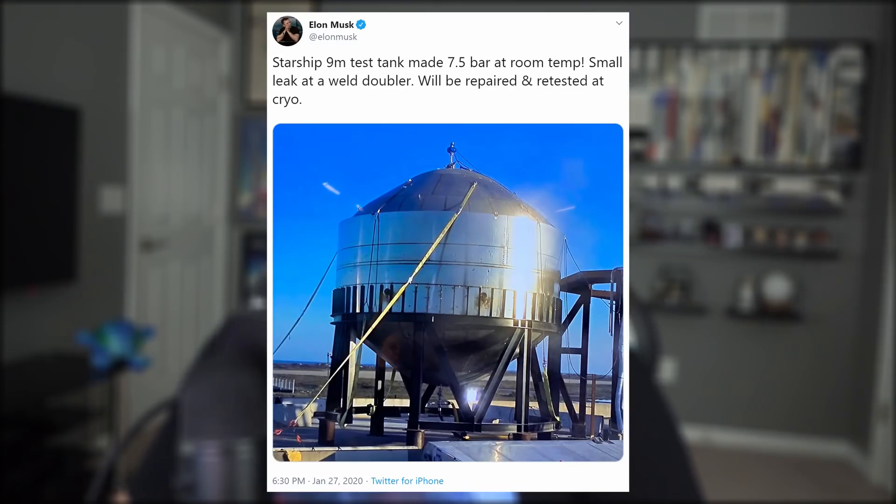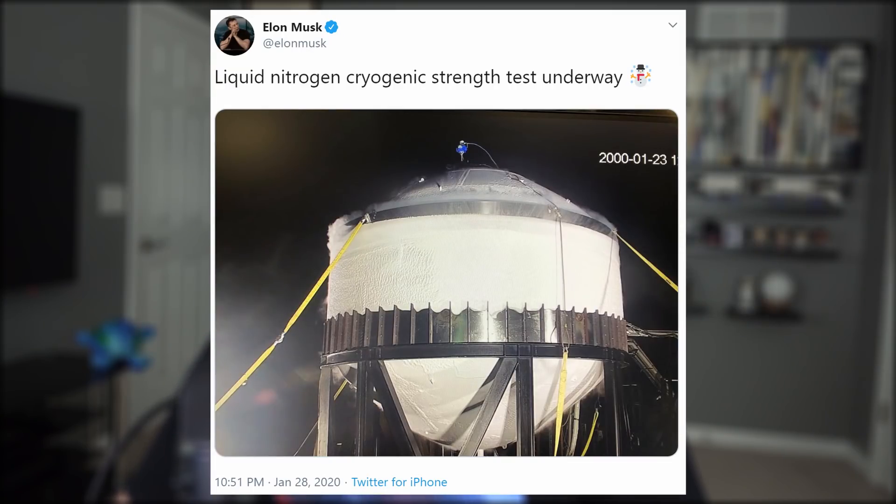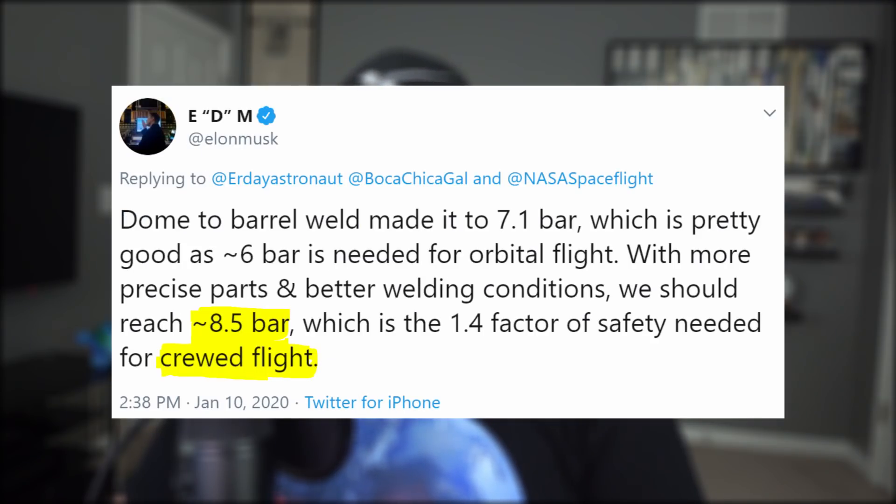This time, the fuel tank was first filled with water to 7.5 bar before springing a leak at the weld, which is an improvement from a previous test to 7.1 bar. That leak was soon repaired and retested at cryo temps using liquid nitrogen. At these low temperatures, the steel alloy doubles in strength. But again, it was the welding itself that had cause for uncertainty. If you remember back to just a few weeks ago, Elon said that 8.5 bar would eventually be needed for crewed flights.